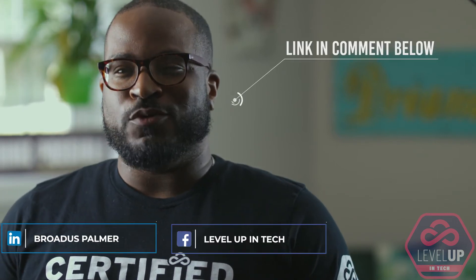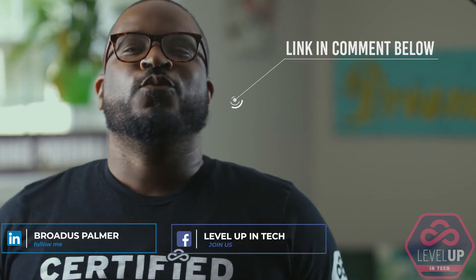I'm sorry guys, this is all the time that I have right now, but if you want to level up your skills and gain confidence to make it into this industry, we should definitely talk about our Level Up in Tech Bootcamp. So comment below with 'Level Up' and we'll connect with you as soon as possible. But for now, continue to level up in tech. My name is Broadus, I'm out.